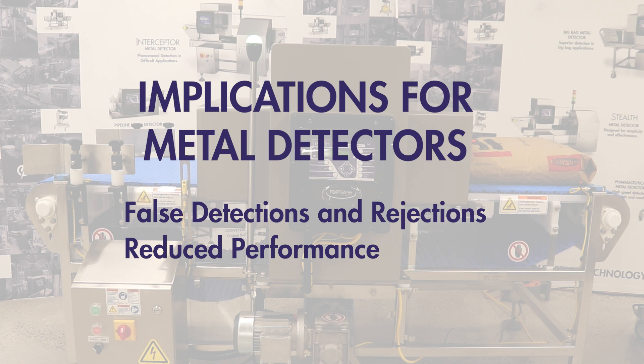Implications for metal detectors include false detections or false rejections and reduced performance.